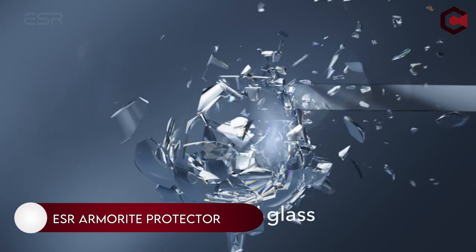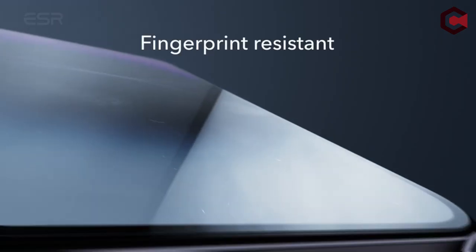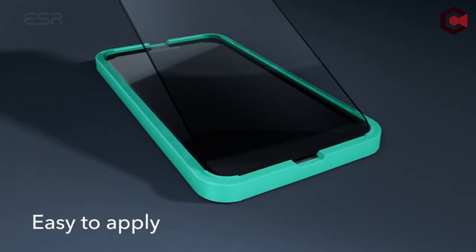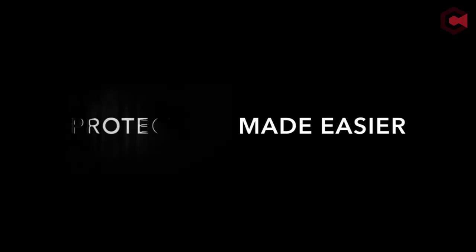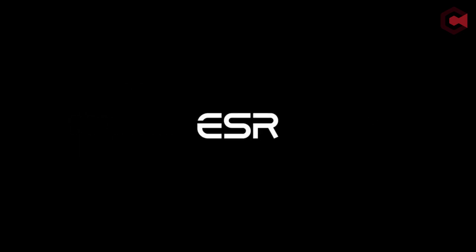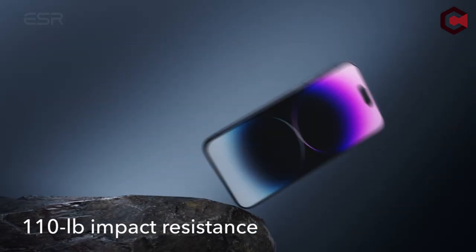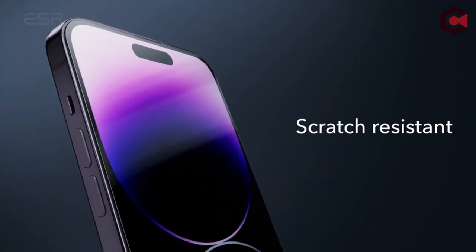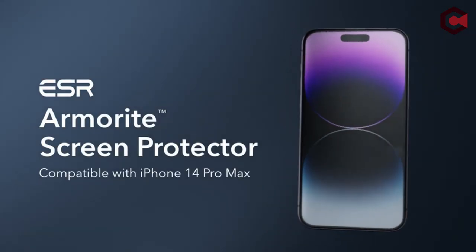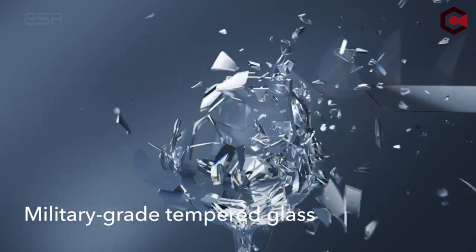Number 10: ESR Armorite Screen Protector. There is no denying that smartphone screens have become increasingly vulnerable to scratches and damage, making it a big challenge for phone owners to protect their device. With ESR's Armorite Screen Protector, you can avoid these problems. It is the ultimate protector for the iPhone 14 Pro Max and is also compatible with other smartphones. ESR Armorite Unique HD Clarity Glass ensures the clearest and most pristine display on the market. It is also the first protector to feature a fingerprint-resistant coating and a powerful scratch-resistant coating to help keep your screen safe.